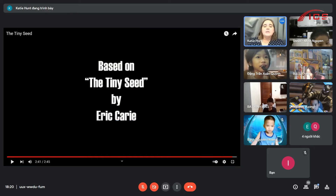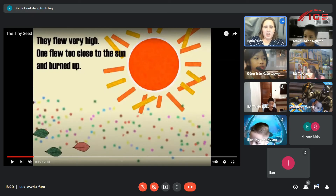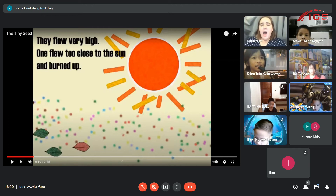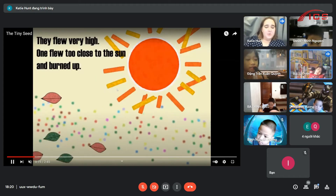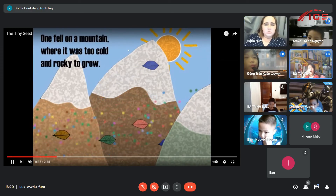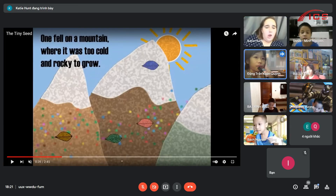Let's have another look again. What happened to the seed when it went near the sun? It could burn. It burned. So do you think that seed could grow? No. It's dead. It's too hot. The next one blew near the mountain. Are mountains hot or cold? It's very cold. Do you think flowers can grow when it's too cold? No. It's very cold.